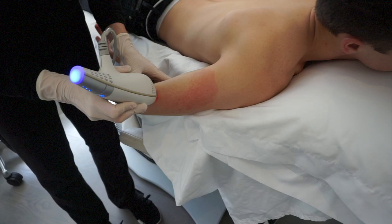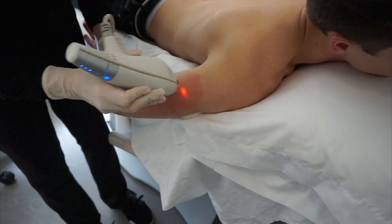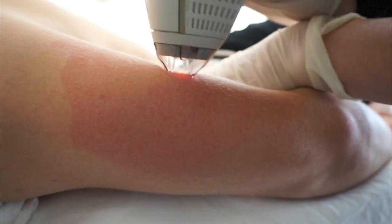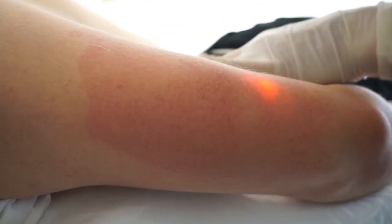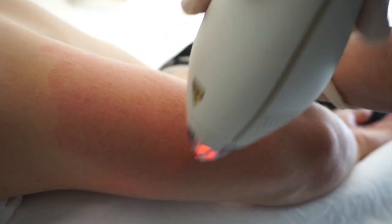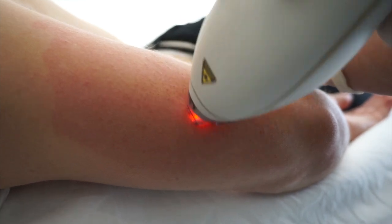You're going to be a little red and dry afterward, maybe a little puffy, but not much downtime. You'll start to notice results pretty quickly — it will start to clear up within the next few weeks and then continue to get better.